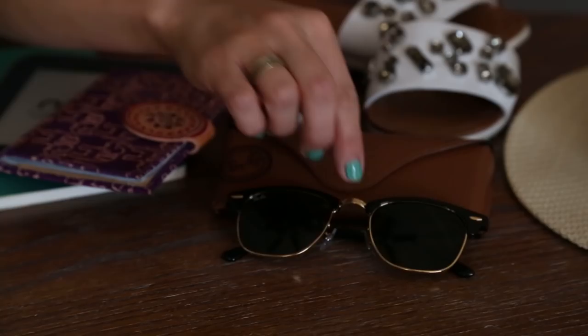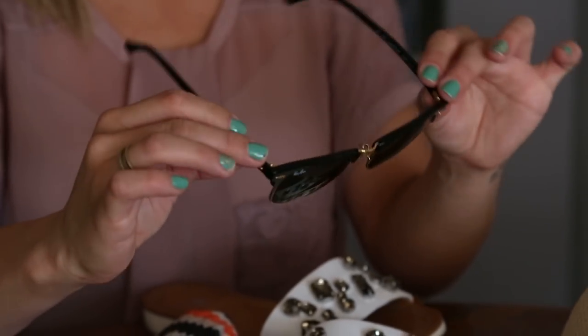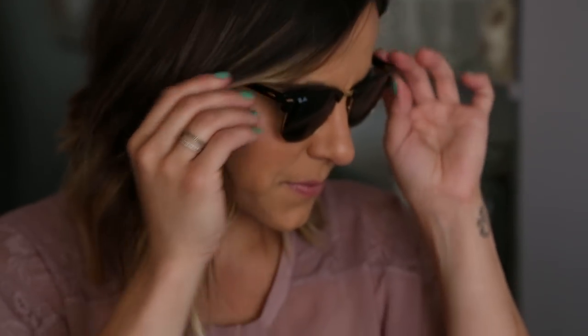Next for the wardrobe is my Ray-Bans — it's the only pair of glasses I'm bringing. This is the Clubmaster pair, which I've been wearing non-stop for the last couple of months. I'm super excited; they have that classic vibe perfect for going right into summer.